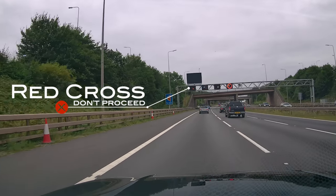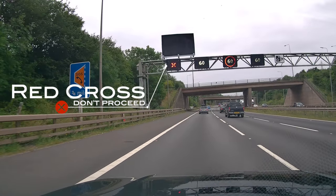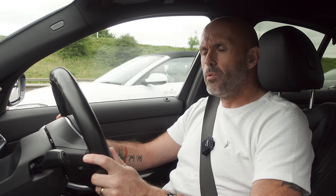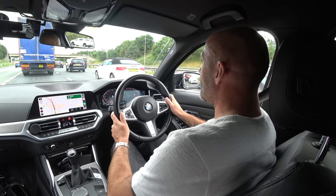One sign that you cannot ignore is the red cross that can be marked above your lane - that means do not drive in that lane. It could be someone broken down, or an incident or an accident a little further up that you can't see. So don't take that gamble.